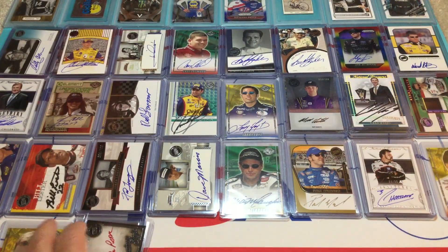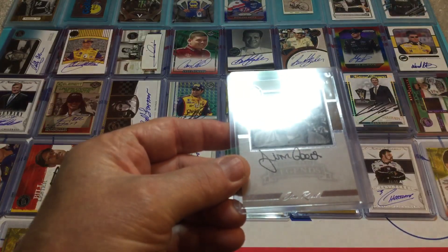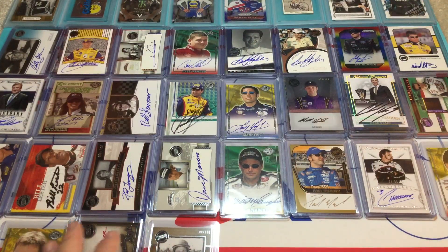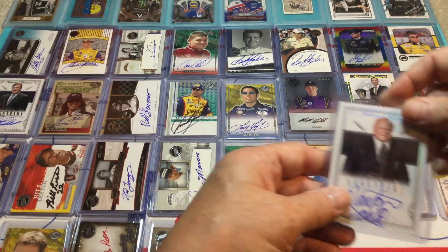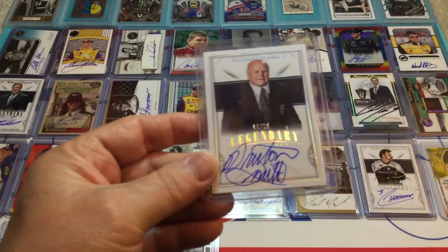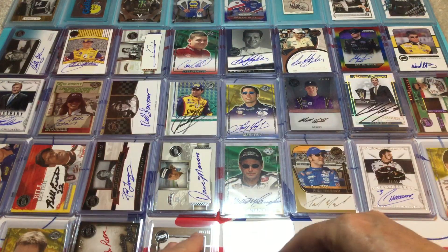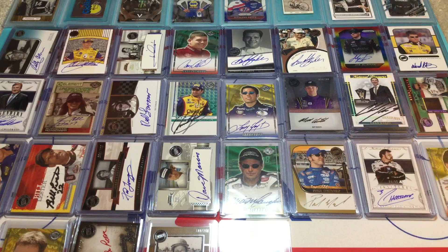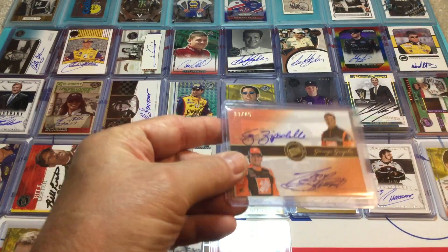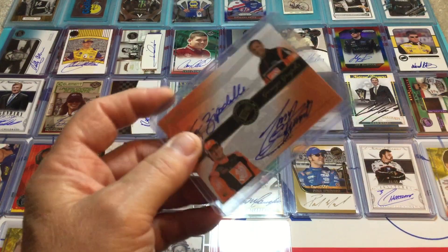And then we've got a NASCAR legend coming up — Jim Reed — from Legends, number 188 of 250. I like Jim Reed. I can't remember how many races he won — not very many, I'm thinking six, but I may not be right. But here's another Hall of Famer — Bruton Smith — from National Treasures, number 3 of 25. It's got Dale Earnhardt's number. Pretty cool having Bruton. And here's a dual auto I really like a lot — it's Greg Zipadelli and Tony Stewart, number 33 of 45. I think Tony Stewart also ran the 33 at one time in the Xfinity slash Busch Series.